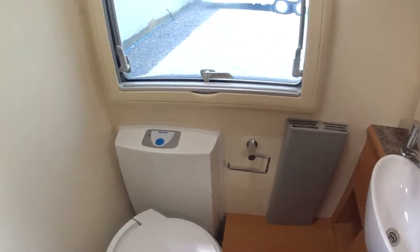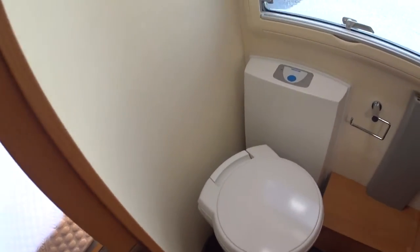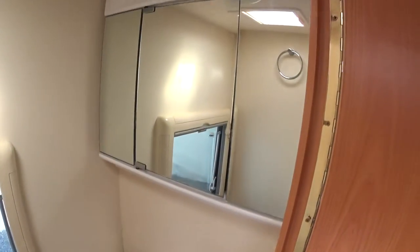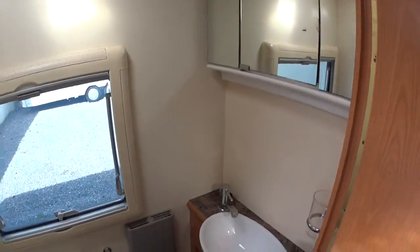The Aldi heating reaches as far as in here and has its own little radiator. Thetford C250 swivel, electric, flush cassette toilet. LED lighting in this area as well.